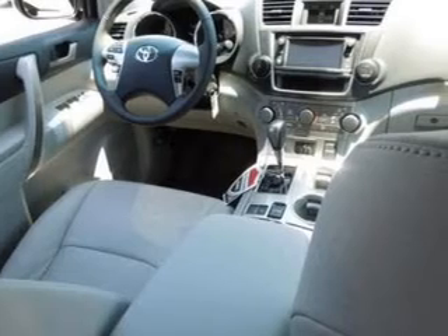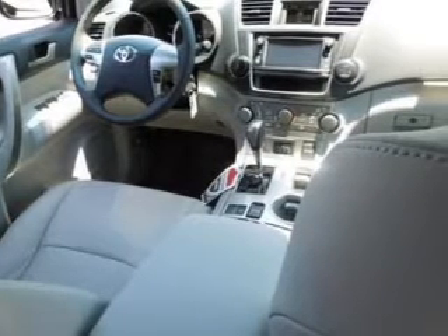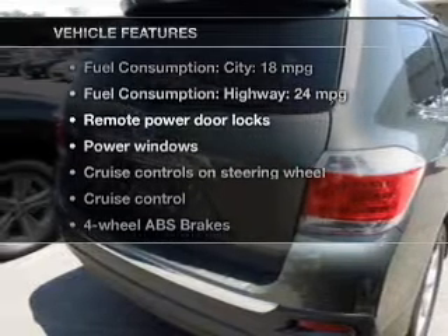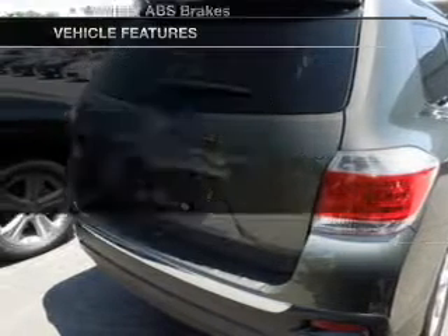Brakes safely with the anti-lock braking system. Heated seats are a desirable comfort feature. Let the outside in with a power sunroof. And with these notable features, you won't want to miss out on the opportunity to own this amazing ride.